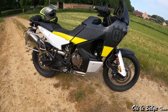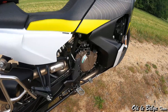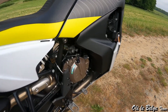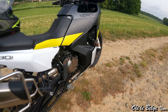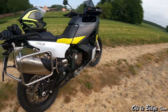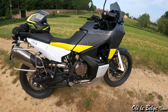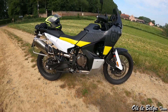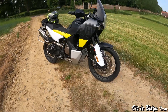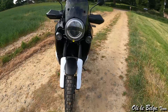Le bloc moteur est le twin parallèle de 889 cm³ d'origine KTM, double arbre à cames en tête, refroidissement par liquide et quatre soupapes par cylindre. Il développe 105 chevaux à 8 000 tours par minute et un couple maximum de 100 Nm à 6 500 tours par minute. Ces valeurs de puissance et de couple sont assez sensibles ; en tout cas le couple à partir de 3 000-4 000 tours, on sent vraiment que le moteur commence à se réveiller et à propulser correctement le pilote et l'ensemble vers l'avant.